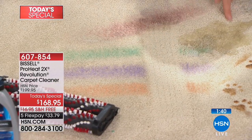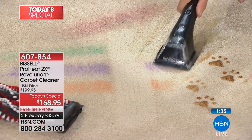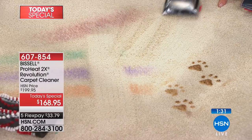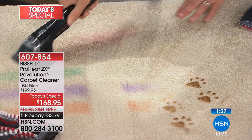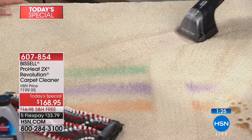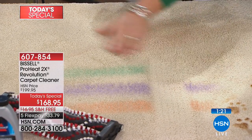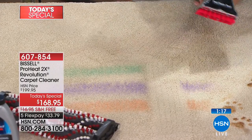Here we have the pet stain and red wine — let's face it, that's the biggest complaint people have. You have a party, somebody spills red wine on your carpet — it could be an absolute nightmare. Watch as we pull this back. And just like that, all of the red wine, all of the stains are absolutely pulled out and clean.